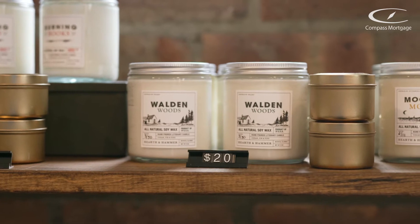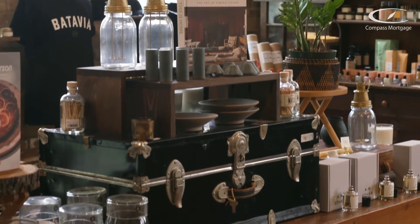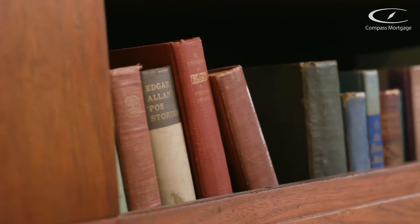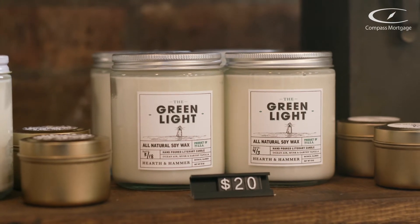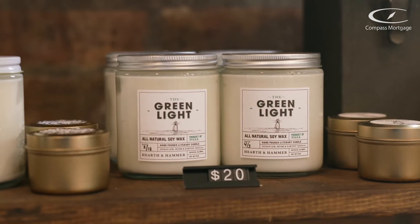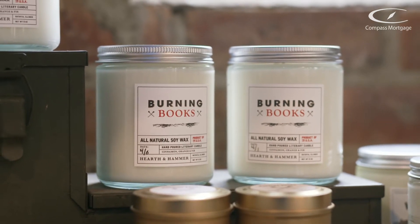We craft all the candles here. They're made from soy wax and scented with high quality fragrance and essential oils. All the candles are literary, meaning they're inspired by books or novels specifically. We have the Green Light for The Great Gatsby, and Burning Books for Fahrenheit 451. The Green Light is a sea mist and driftwood scent because we wanted it to smell like the bay. Burning Books is a cinnamon, orange, and fir scent — it has that woodsy spiciness. We really try to embody what the books are about.